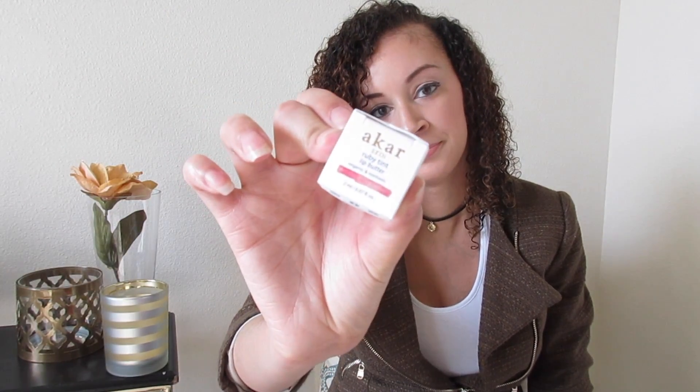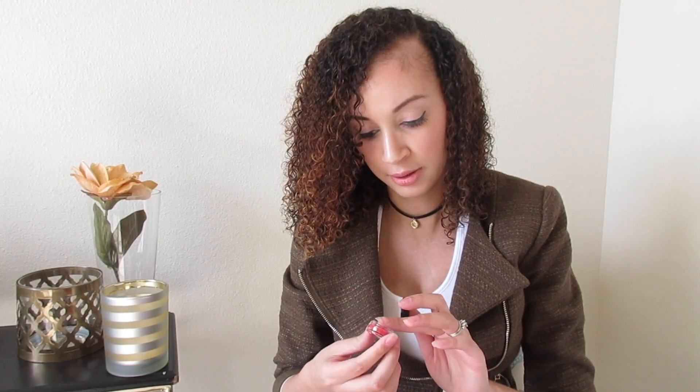And then I got the Akar Skin ruby tint lip butter. Let me see how much this lip butter is — it's about $28 retail price. Here it is. This thing is super small — pretty much it's just a lip gloss, a little butter.